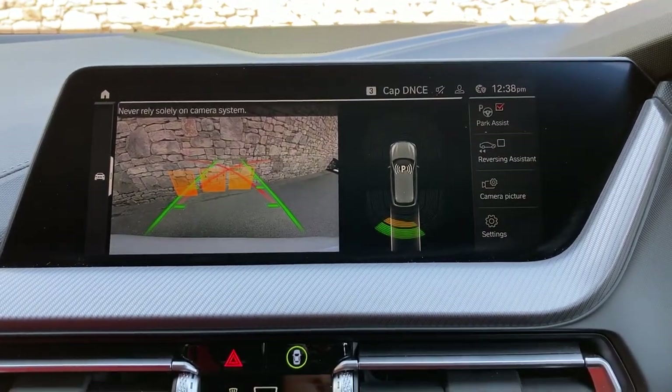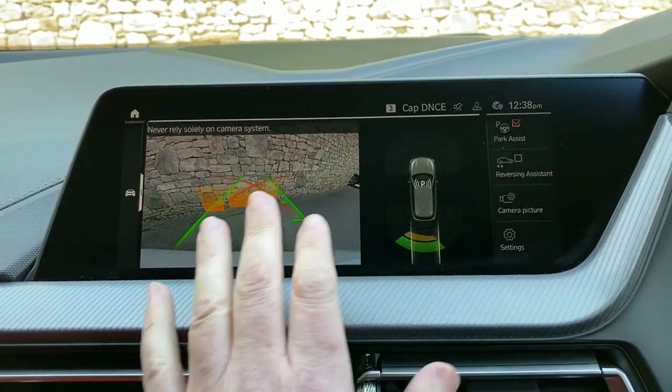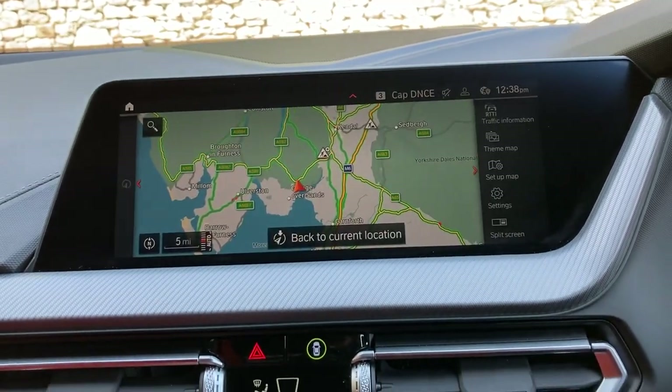Feel free to drop in. Select reverse gear and you'll see you've got parking sensors on the front, parking sensors on the rear, and a camera out the back with guidelines and obstacle markers as well.